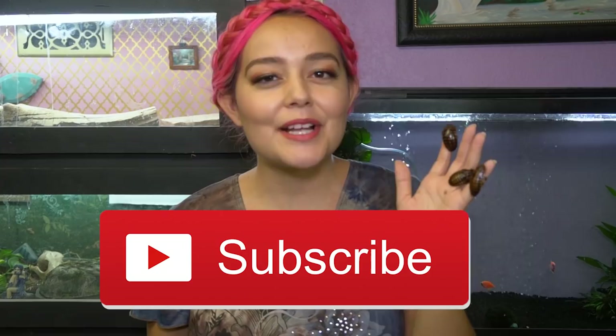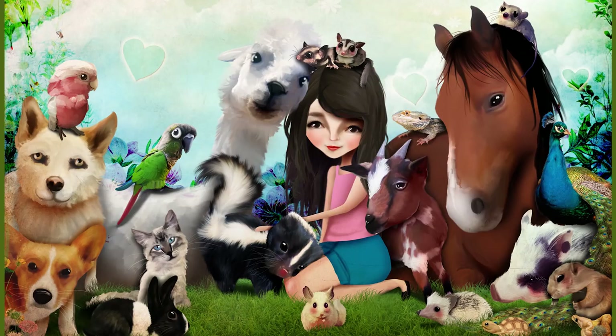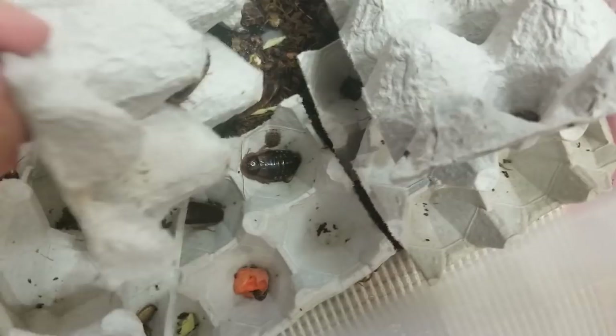We're going to be covering a lot of different species of feeder insects that are readily available in the pet trade. Now all of the insects we're going to be talking about are easy to find in the pet trade. There are certain species of roaches that aren't allowed in certain states, so just be sure to check that.